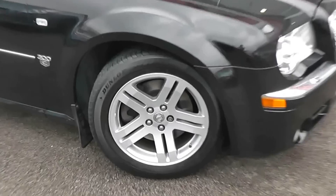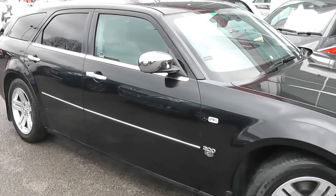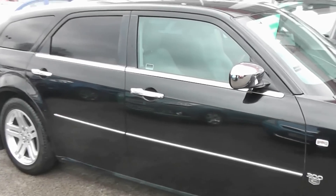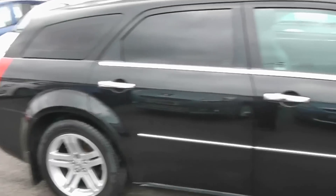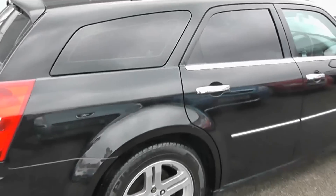Here we have 18-inch Chrysler alloy wheels with brake discs all round. There's also very good tread on the tyres. We have chrome wing mirrors and chrome door handles, as well as a chrome strip underneath the windows and side bump strip. We've also got tinted rear windows.